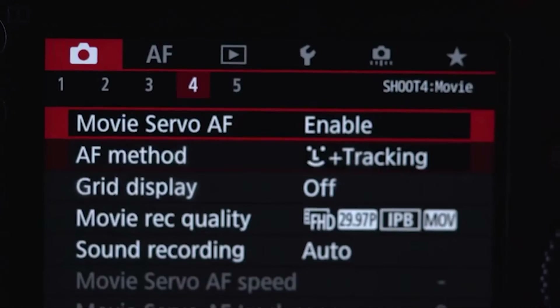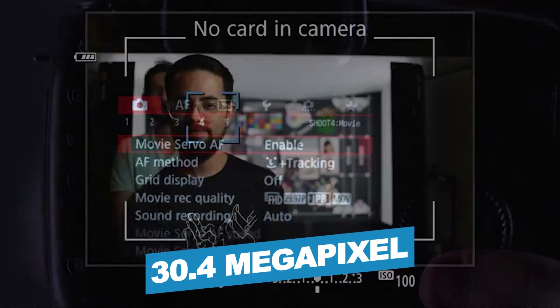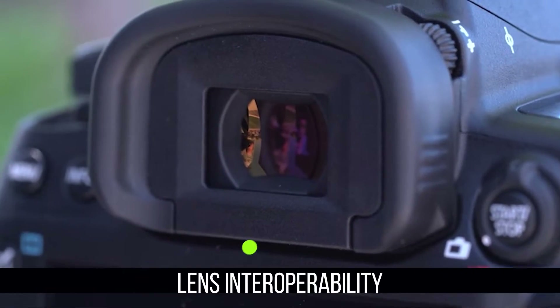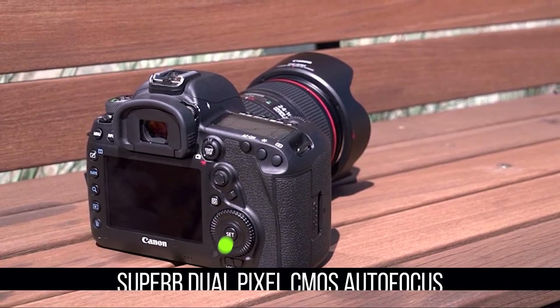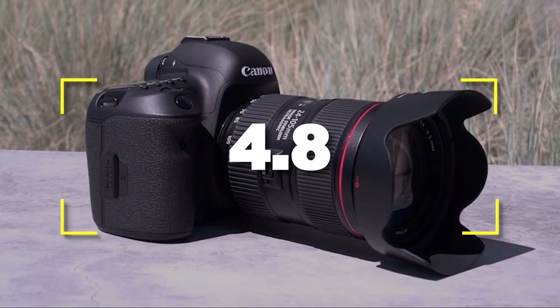Notable features include versatility and a 30.4 MP sensor. Notable specifications include lens interoperability and superb dual-pixel CMOS autofocus. Users rated this product 4.8 out of 5.